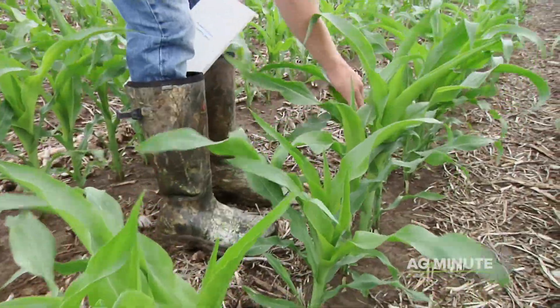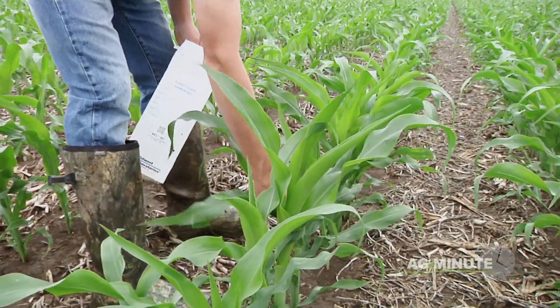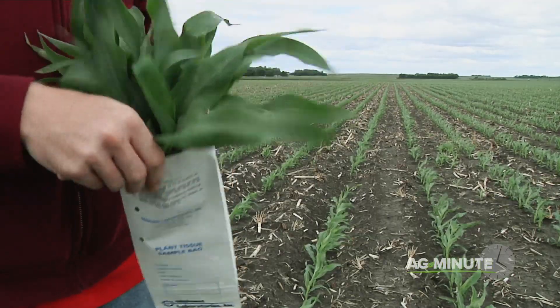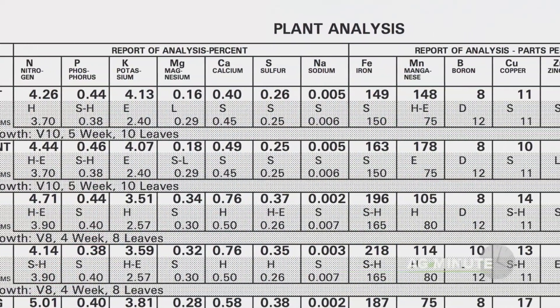Once corn is over 12 inches tall, farmers pull one leaf near the top of each plant in a small area of the field. 20 leaves will be enough for a sample. Then they send the leaves into a lab for analysis and get a comparison of where nutrient levels should be in a healthy plant at that stage of growth.